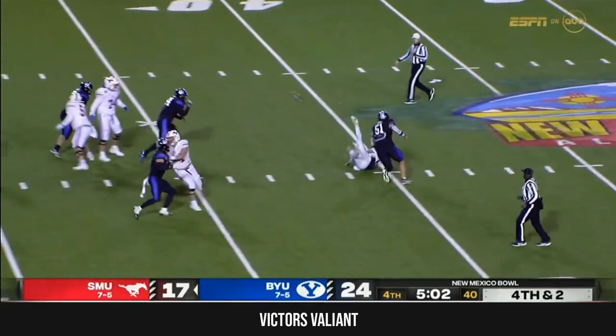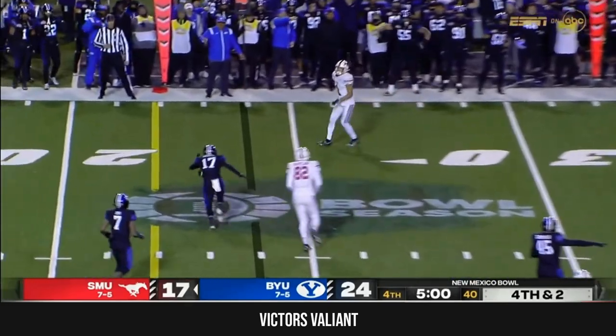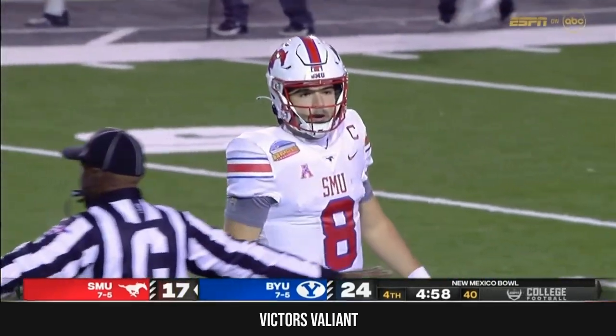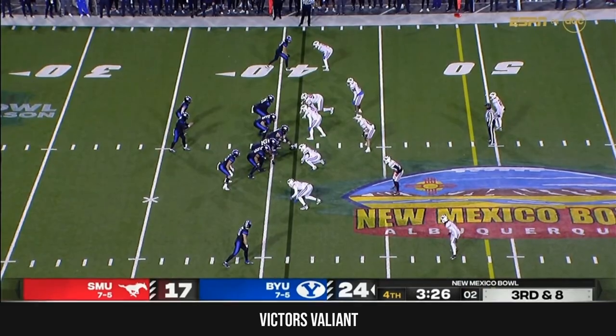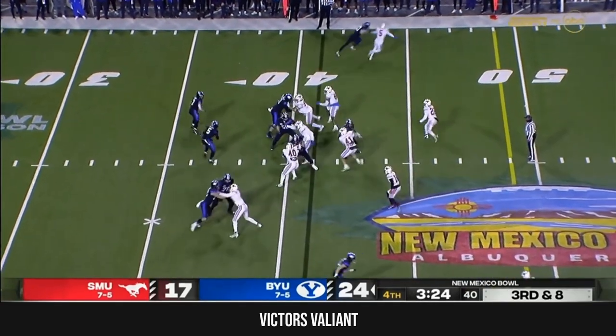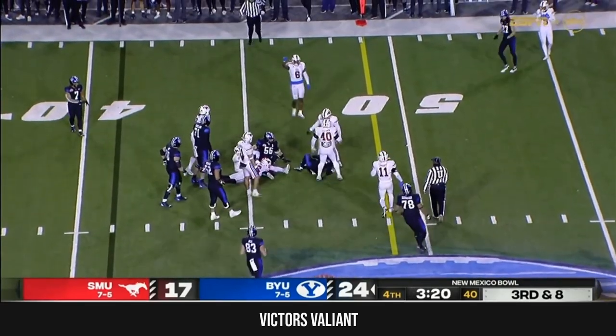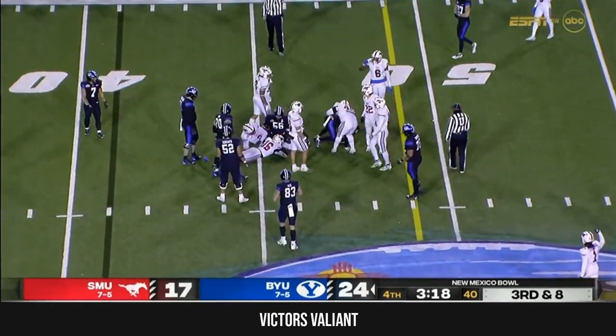Mordecai backpedaling — takes it down and he slings it, and they'll roll him down in a sec by Aiden Tofa. On third and eight, little option look — Maiava Peters gets upended and SMU's defense comes up with another stop.